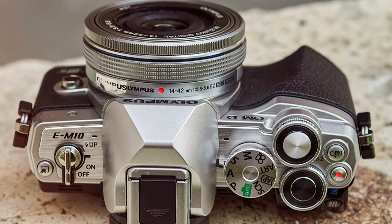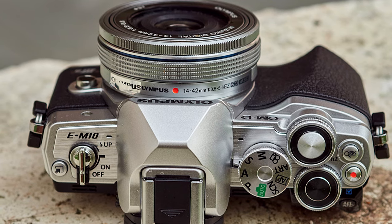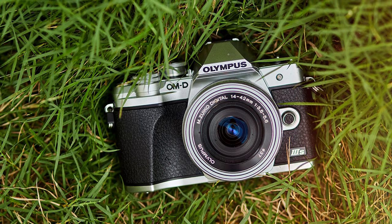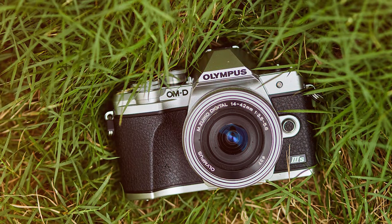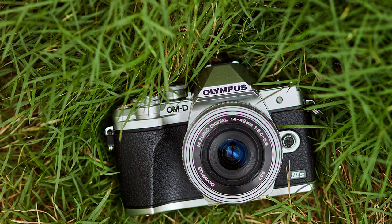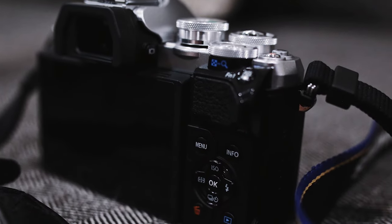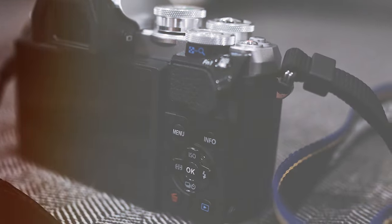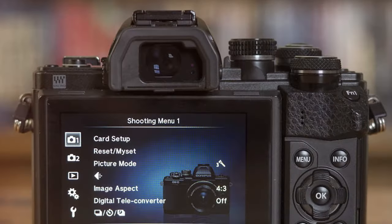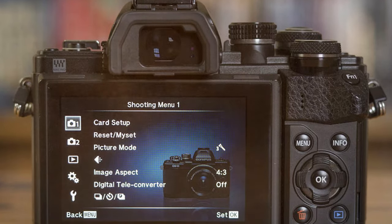Whether you're exploring city streets or capturing the serenity of nature, this camera is designed to be your trusty companion. The 20.3-megapixel sensor ensures that every shot is packed with detail and vibrancy, from stunning landscapes to intimate portraits. The TruePic VII image processor further enhances image quality, producing images that are nothing short of breathtaking.